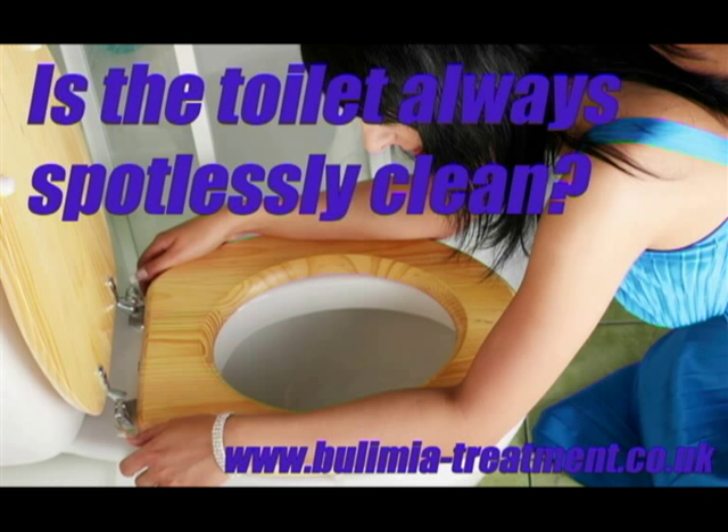Is the toilet always spotlessly clean? In reality, few people have the time or inclination to meticulously or repetitively clean their toilet. However, if you spend a lot of time vomiting with your face in the toilet, you probably want it to be clean. Another reason for a bulimia sufferer to meticulously clean a toilet is to cover up any evidence. Vomit and bile tend to leave a greasy film even after the toilet has been flushed, so over-cleanliness would be a good sign of bulimia.